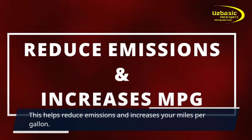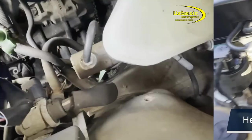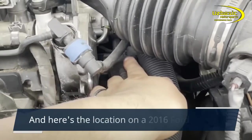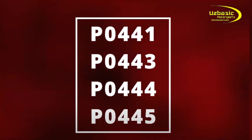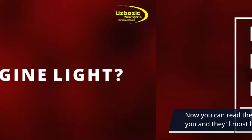This helps reduce emissions and increases your miles per gallon. Here's the location on a 2008 Suzuki Forenza, on a 2000 Toyota Camry, and on a 2016 Ford Fusion. The first symptom of a bad purge valve is having your check engine light on. Here are some codes that might pop up, which you can read by going to a parts store near you — they'll most likely do it for free.